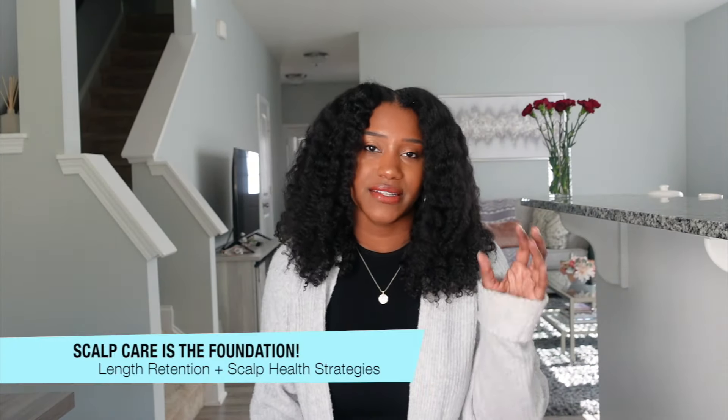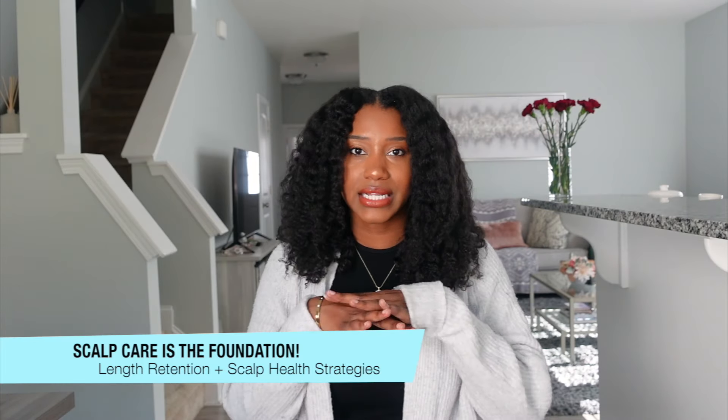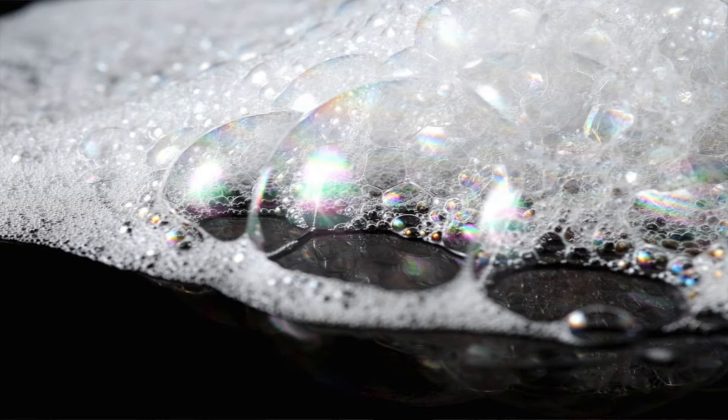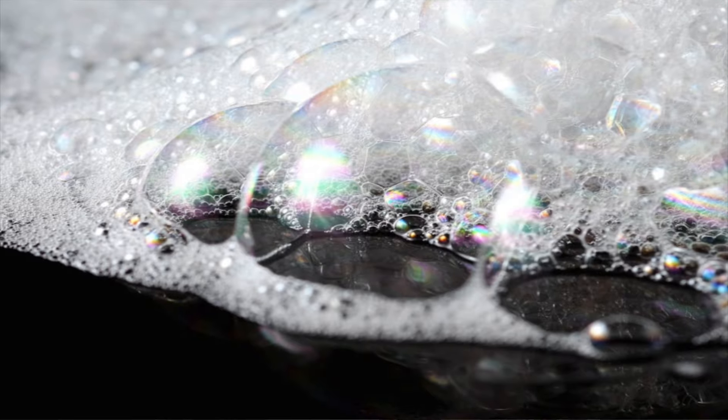You guys already know that scalp care is the foundation to healthy hair, and having a clear healthy scalp is going to be substantial when it comes to hair growth and growing healthy hair. So doing clarifying shampoos once a month will be ideal, because with low porosity hair we tend to have product buildup — and sometimes product even sitting on our scalp for long periods of time. Doing a clarifying shampoo will give your scalp a good reset and get rid of all that product buildup.